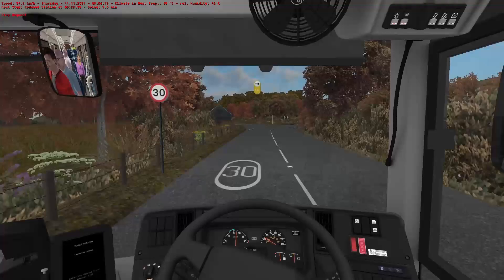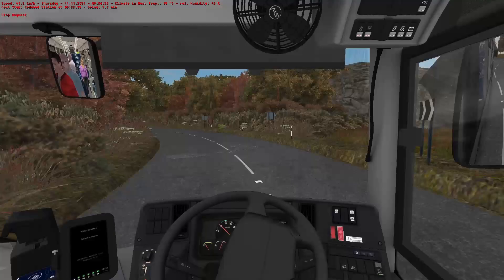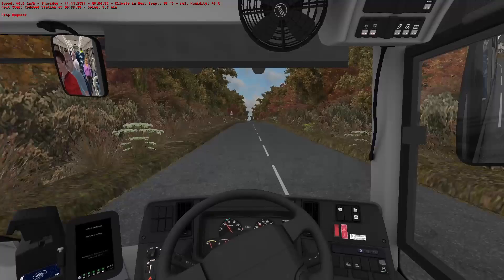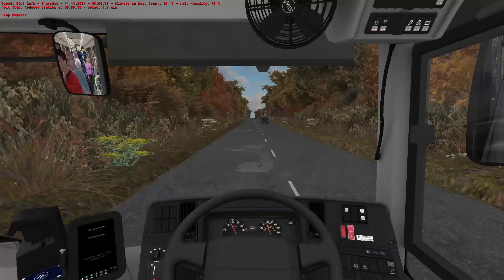As an addition later on in the map, maybe the 83A could actually be extended all the way to Stratum. That'd be quite nice. Maybe at some point we could have new routes — extend the 83A to Stratum, add an 83 that goes a slightly different way, get them working together every half an hour so they combine to make every 15 minutes.